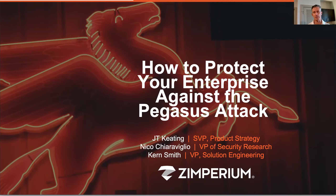And also Kern Smith, who's our VP of Solutions Engineering. Most of the time we don't spend any time on our product in these sessions, and we're not going to spend a lot of time on the product. But we are going to talk about how you need to protect yourself and how we are able to protect Imperium customers with our technology.